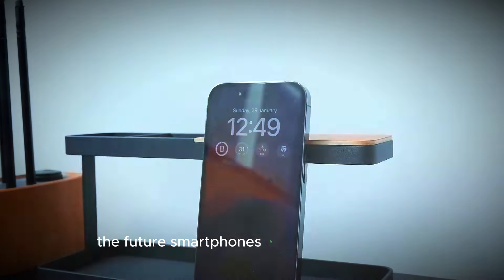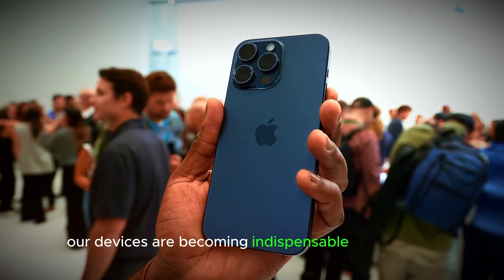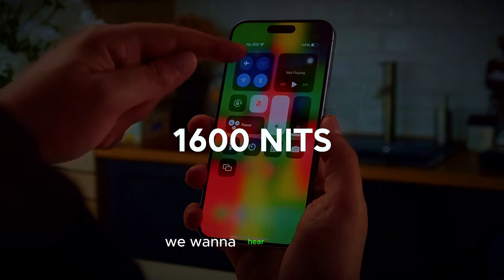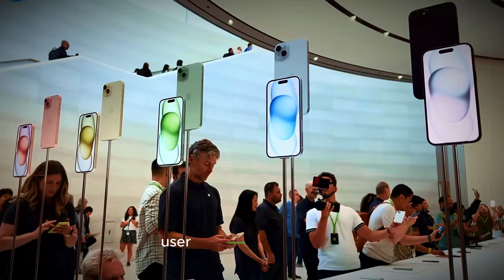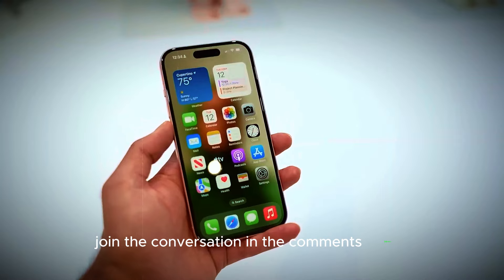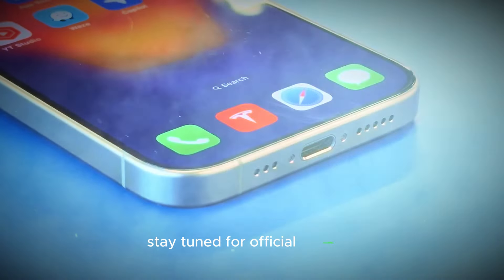The future of smartphones is brighter than ever. With groundbreaking changes like enhanced power, versatility, and sustainability, our devices are becoming indispensable companions. Apple is spearheading this revolution, and the iPhone 16 Pro Max is poised to be a game-changer. Share your thoughts on the larger iPhone Pro Max, user-replaceable batteries, and the exciting possibilities ahead in the comments below. Stay tuned for official updates, and we'll keep you posted on the latest iPhone 16 Pro Max and iPhone 16 lineup news.